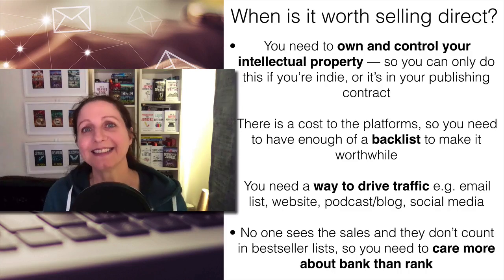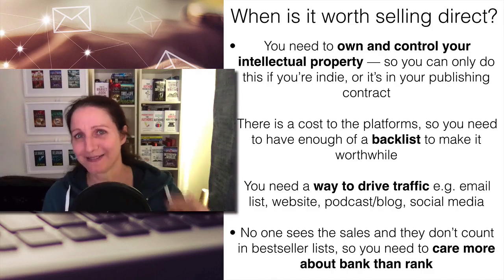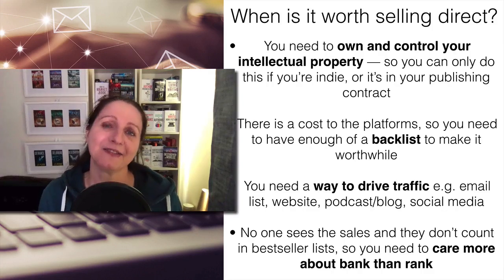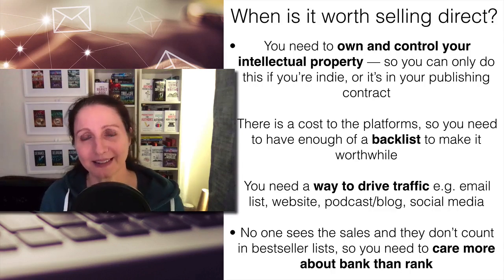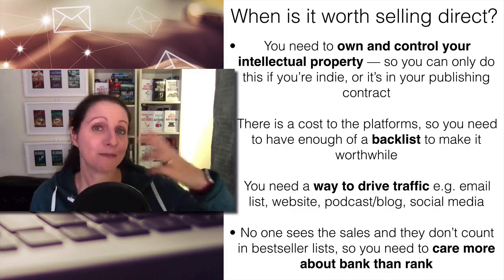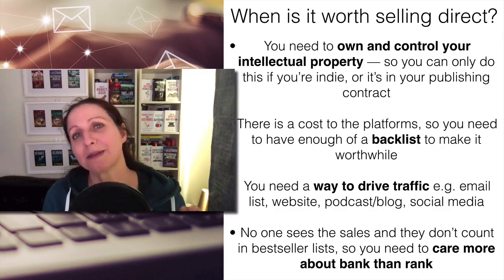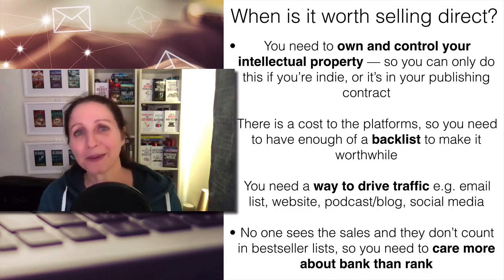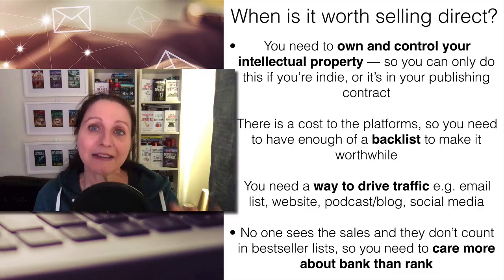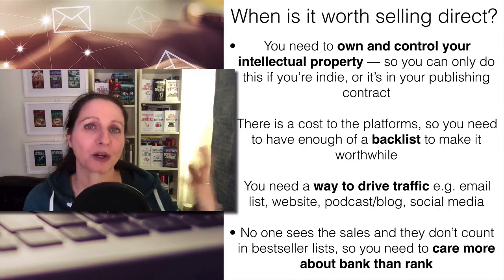The other thing is your attitude towards money versus rank — or bank versus rank, as sometimes discussed in the forums. No one is going to see evidence of sales when you sell direct. The money will come into your bank account, but you won't get any bestseller rank and none of it will go towards any algorithms on any stores. So you have to be very clear in your mind what is more important to you. Even if you don't want to sell direct right now, it's still worth considering for your career.